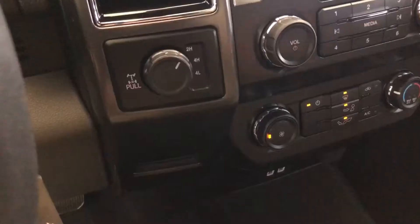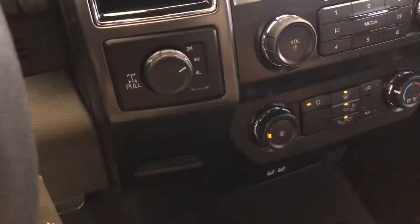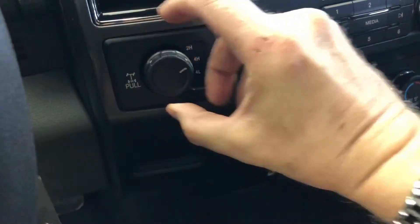Shift on the fly — we can just take this button right here, give it a turn over to four high, and just like that we are in four-wheel drive mode. The other nice part about that is all you've got to do is pull out the knob and lock the rear differential.